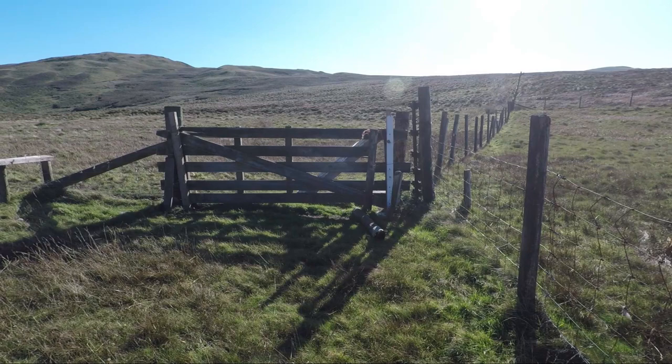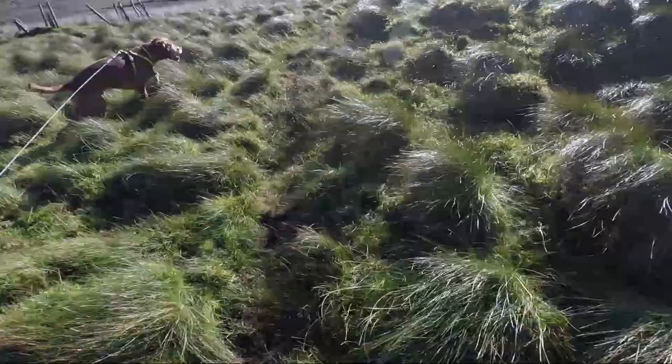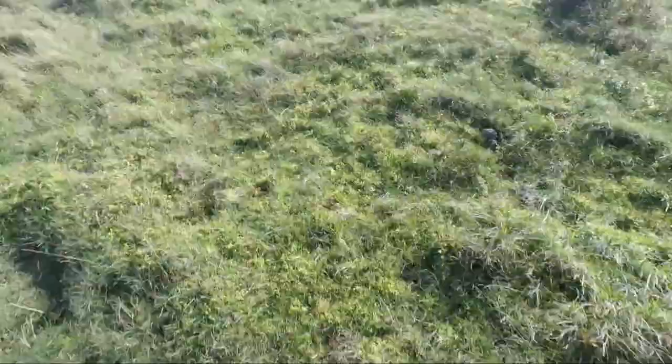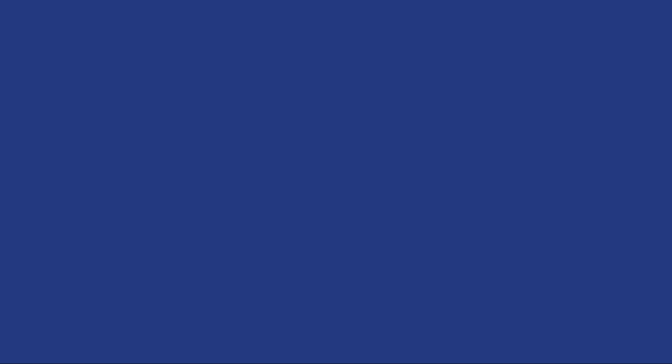But we're not going to Blake Fell direct — we're going to cross the stile and head up to the high rise on the left which is Carling Knot summit. The intervening path is quite faint but there is one and it crosses marshy ground. We soon reach the ridge of Carling Knot and a wide landscape of mountains has opened up before us. Brilliant on a day like today. That's Blake Fell to our right but we're heading to the summit of Carling Knot first.